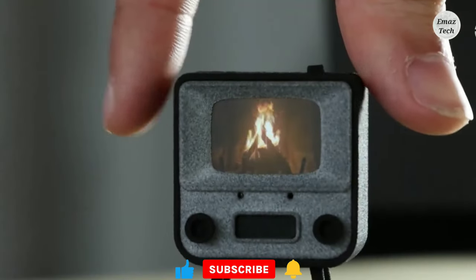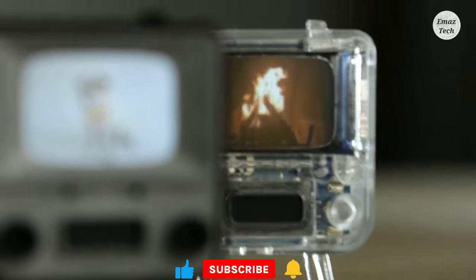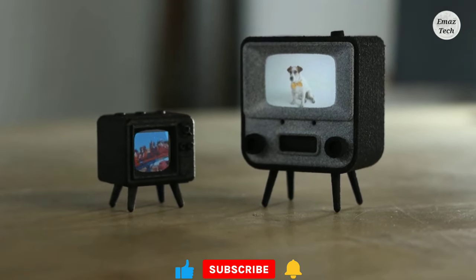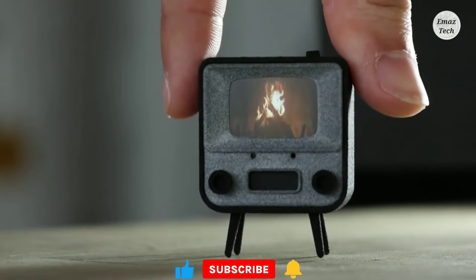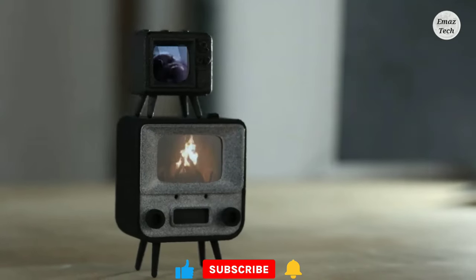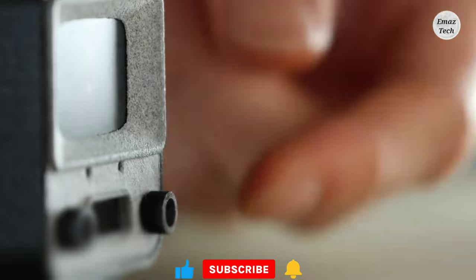Friends, you have seen different TVs, but now there is a tech product designed as the world's smallest TV. This TV is about the size of a postage stamp. You can enjoy every movie on this TV, and this product is a lot of fun.